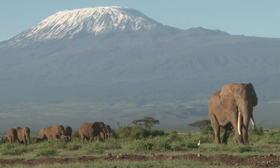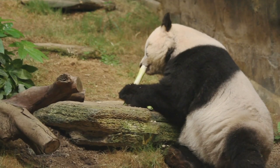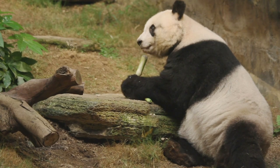The elephant is the only mammal that can't jump. The giant panda is a carnivorous animal, but 99% of its diet consists of bamboo.